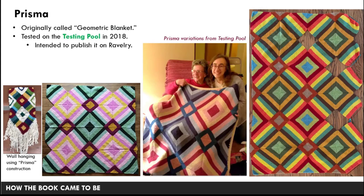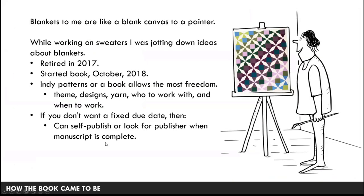I put the Prisma blanket into the testing pool — I had maybe 10 or 11 testers — and there was a rectangular version and a square version. You can see it in various stages of construction in photos from the sample knitters, including Rachel Harold featuring her test knit. I also made a wall hanging based on the same construction that's now in my family room but was never published. To me, a blanket is like a blank canvas to a painter — there's a lot of freedom because I don't have to worry about fit, whether it's stylish or fashionable.